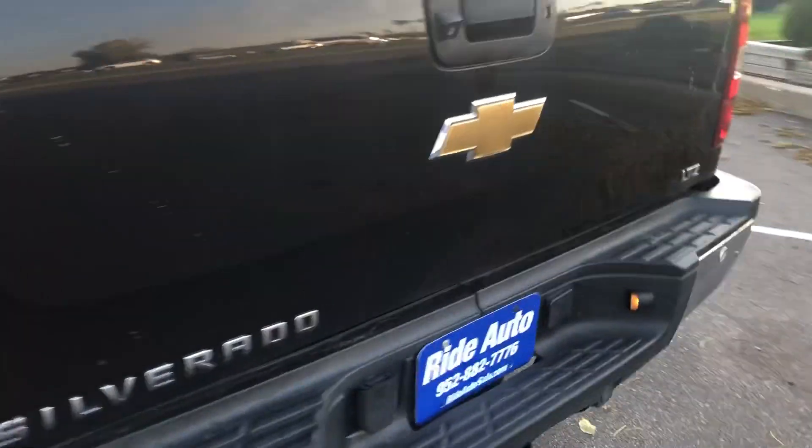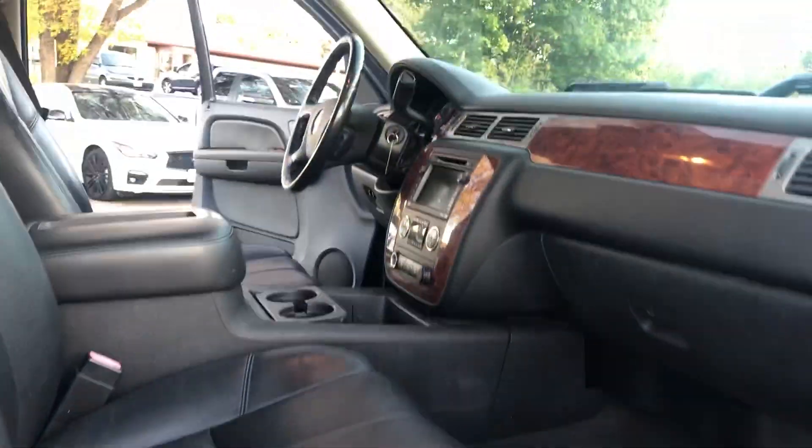Very clean truck because it's an out-of-state vehicle. The frame is clean, under the doors are clean. It also has dual power seats that are heated.